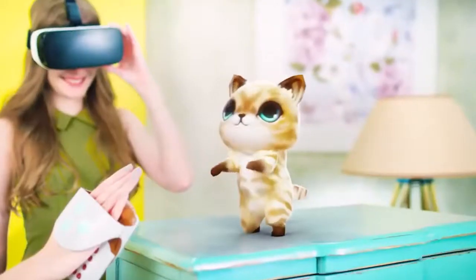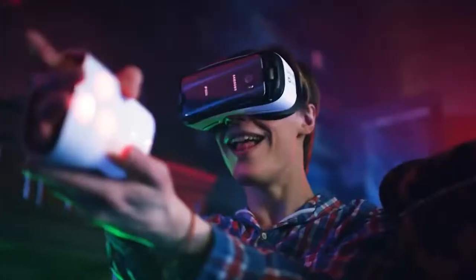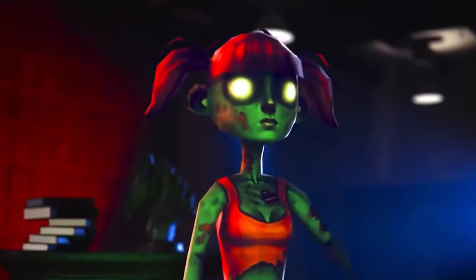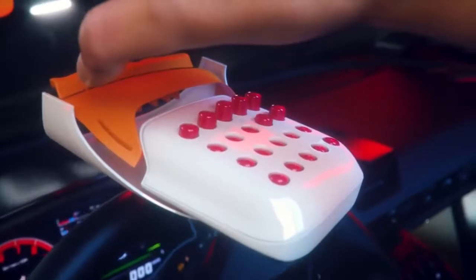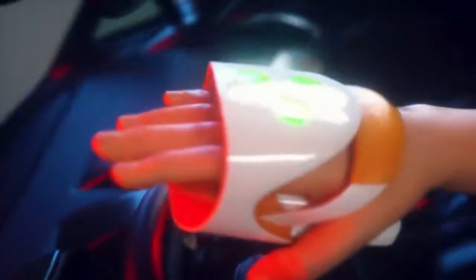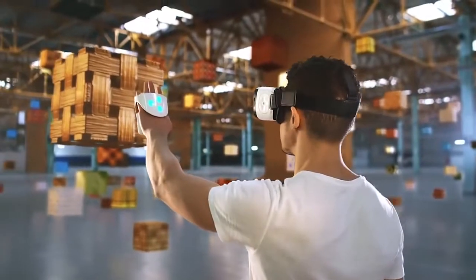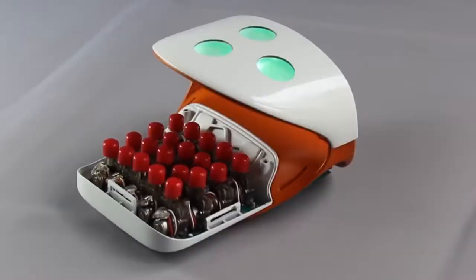The Hapto virtual reality gloves were created as a complement to virtual reality glasses. Use them to feel the shape, density, and distance of any object in the virtual space. This is possible thanks to 20 special buttons located in the palm of the hand that react to everything that happens in the game.